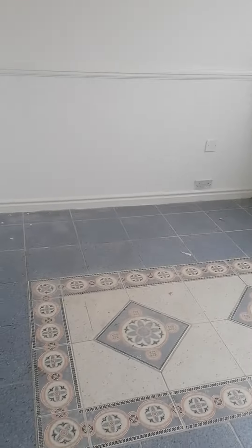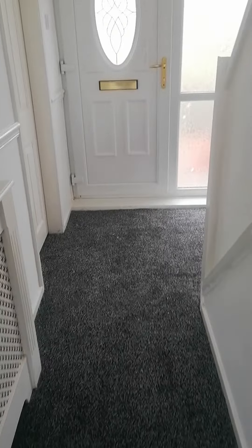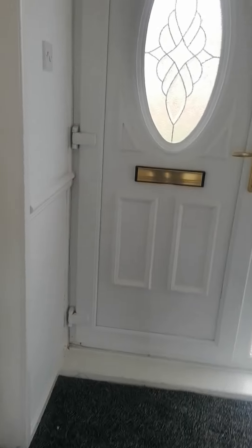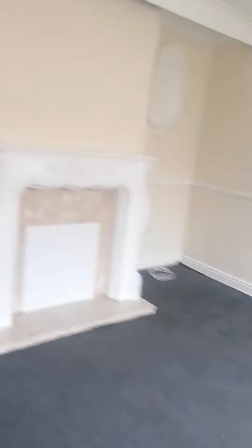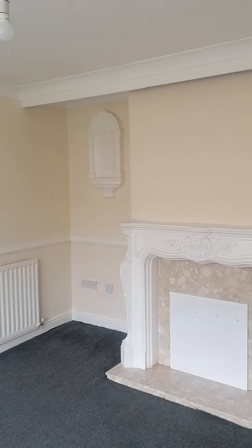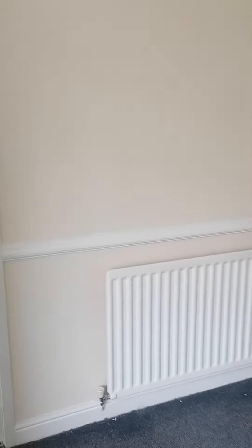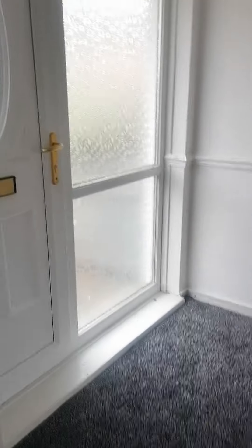So we've got lovely tiles on the floor in the dining room. And we come through the hallway and we go into the lounge and then back into the hallway.